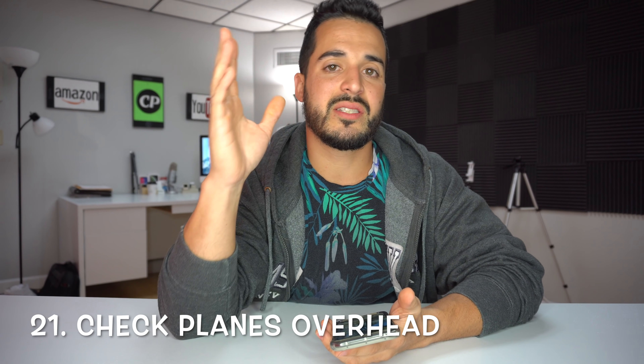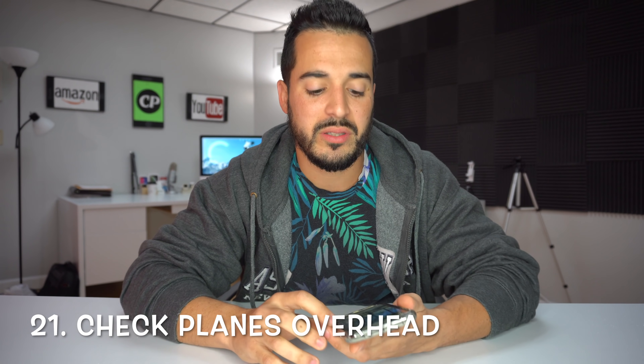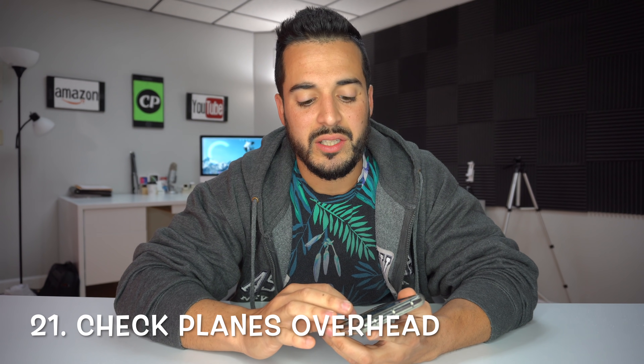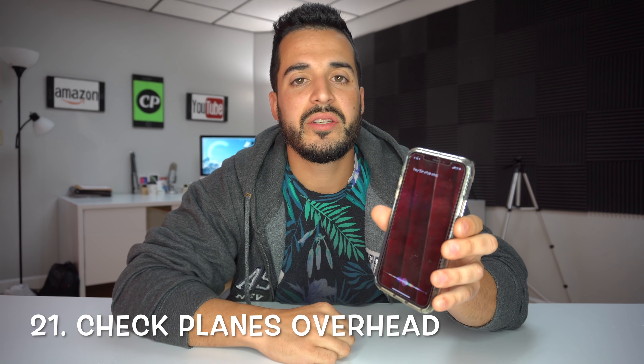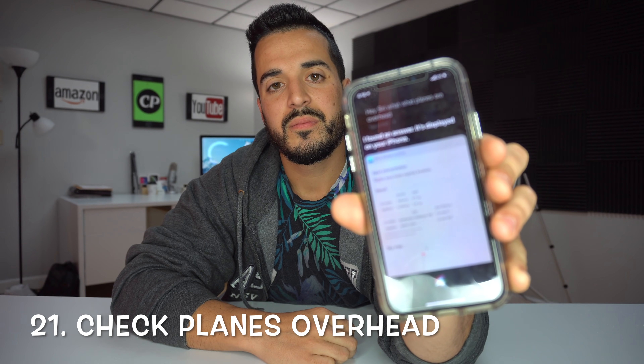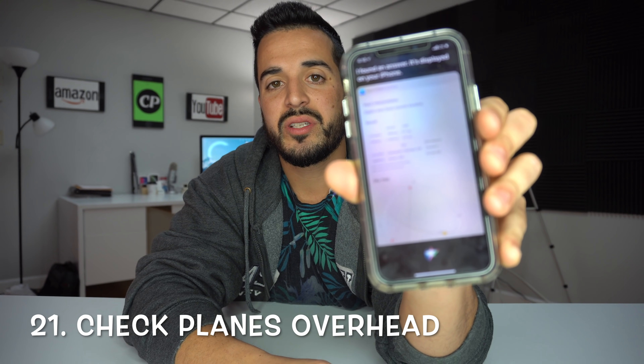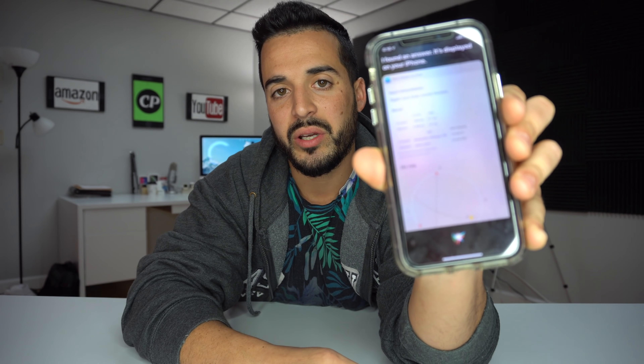Number 21 is a pretty cool feature — you can check and see all the different planes that are at your location flying in the sky above you at the moment. You do this by saying 'Siri, what planes are overhead?' — I found an answer, it's displayed on your iPhone. It will give you the current flight numbers and airplanes flying above your location at the moment.